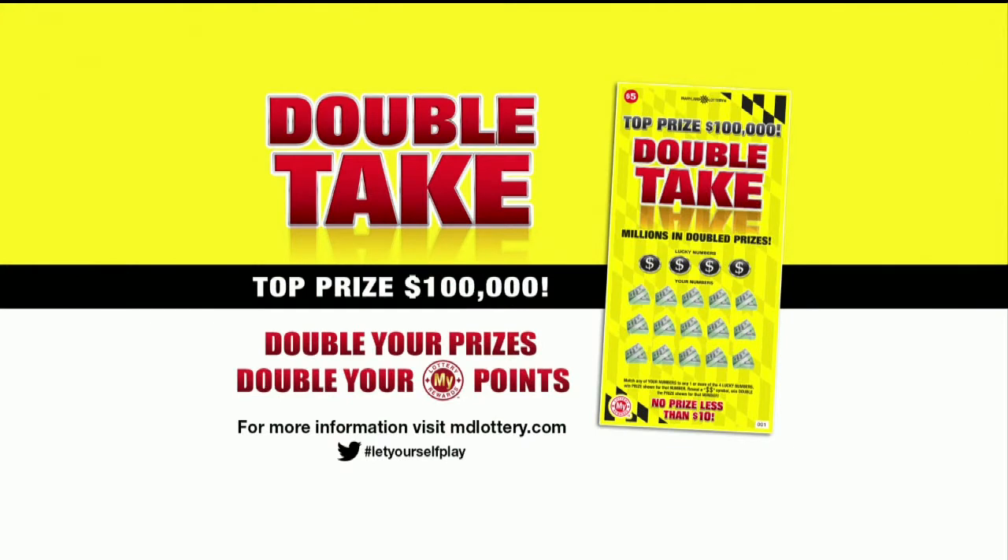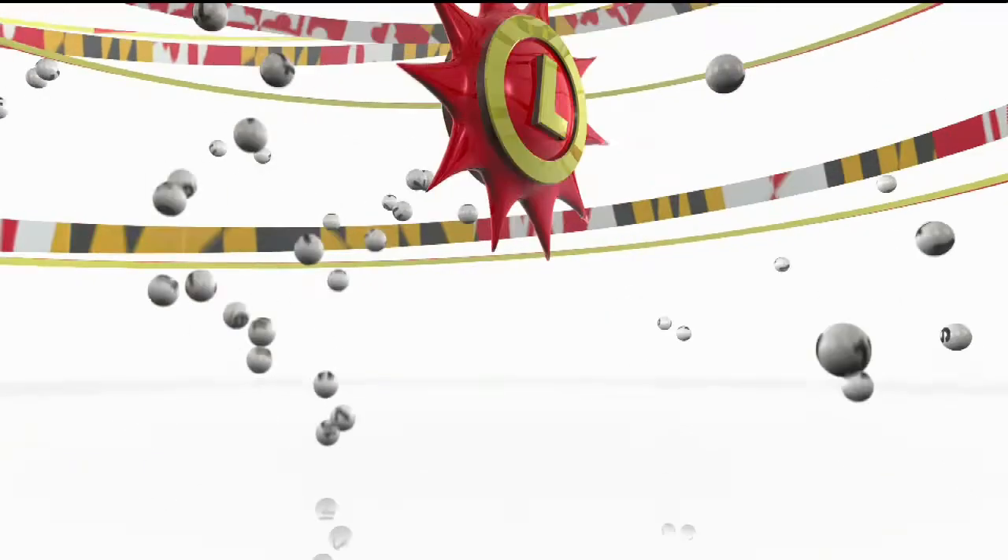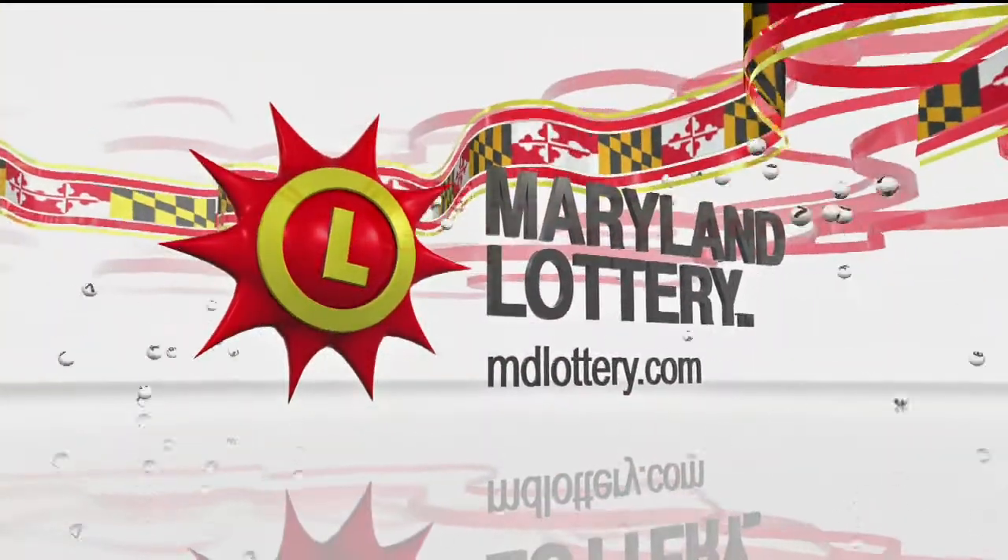Play double-take scratch-offs — win up to $100,000 instantly and double your MyLottery rewards points on all non-winning tickets. The Maryland Lottery, let yourself play.